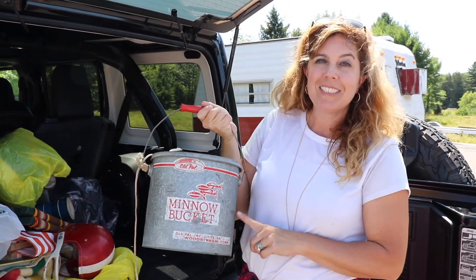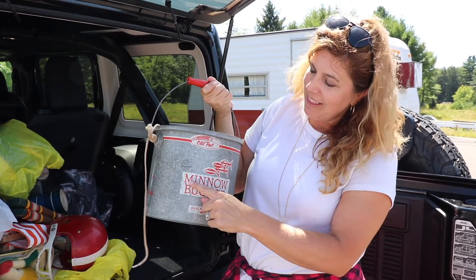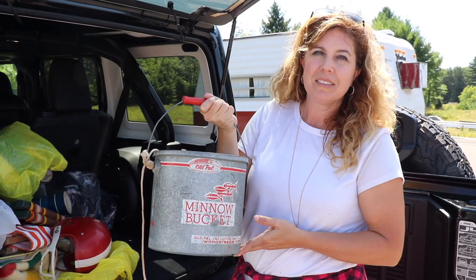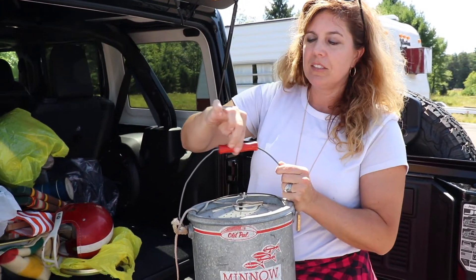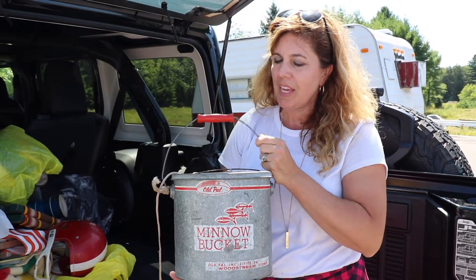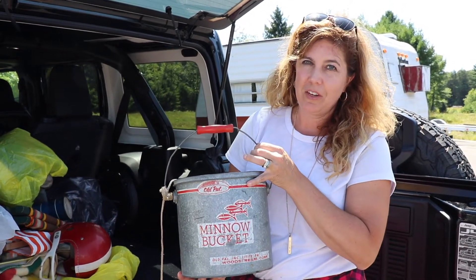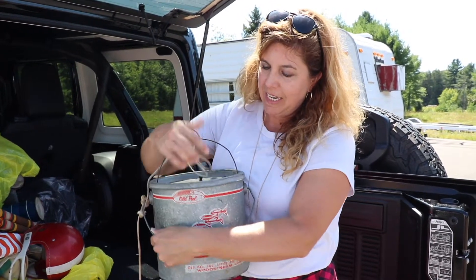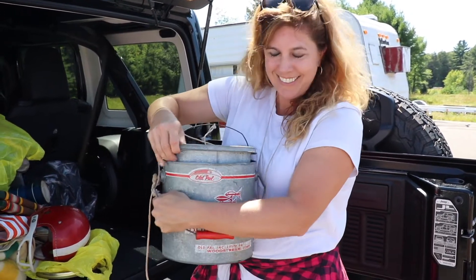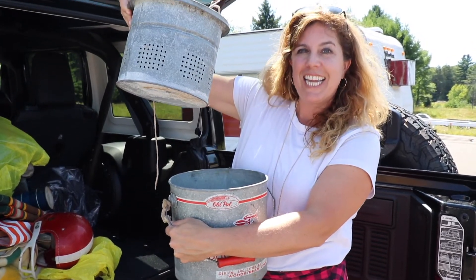I did find another minnow bucket to add to my collection. I love looking at the graphics on the minnow buckets, and usually I try to find ones that aren't too rusty. I love when they still have their wooden handle — they're so versatile for so many things within your house. The outside can be used for storage and the inside makes great lanterns.